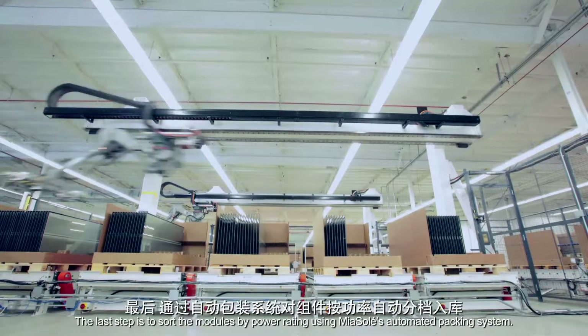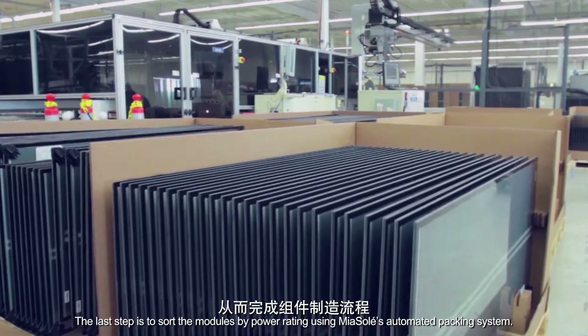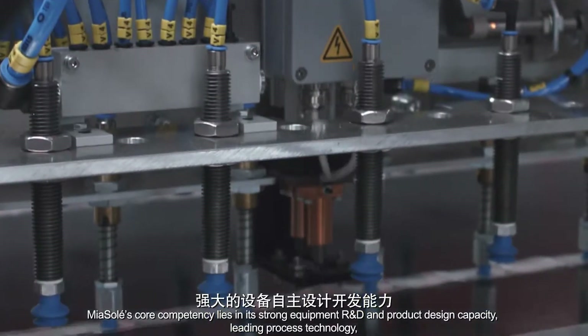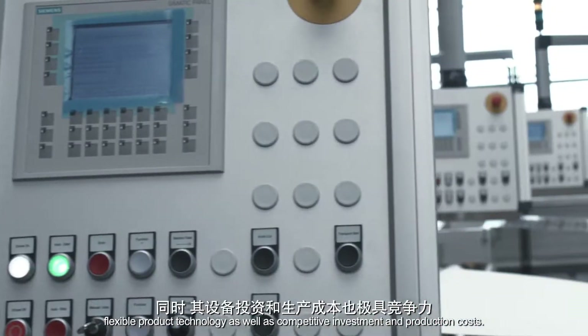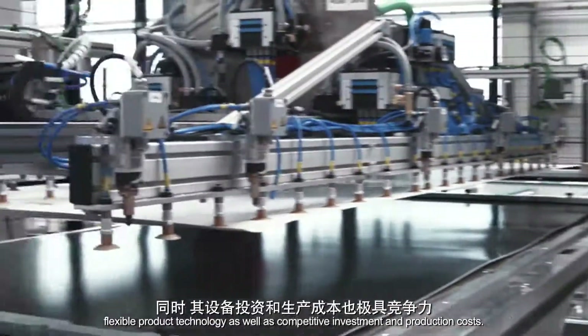The last step is to sort the modules by power rating using Mia Soleil's automated packing system. Mia Soleil's core competency lies in its strong equipment R&D and production design capacity, leading process technology, flexible product technology, as well as competitive investment and production costs.